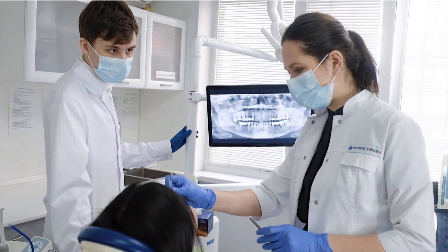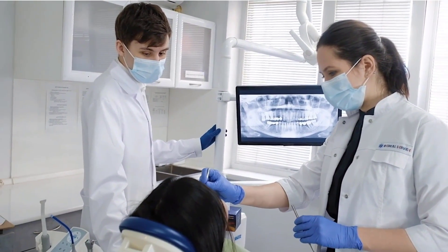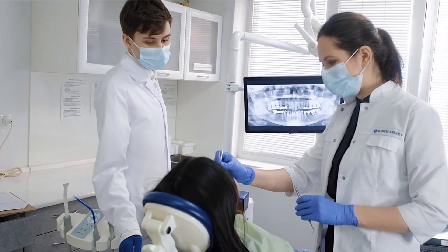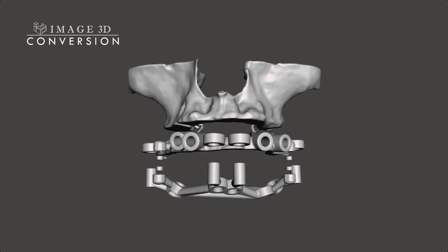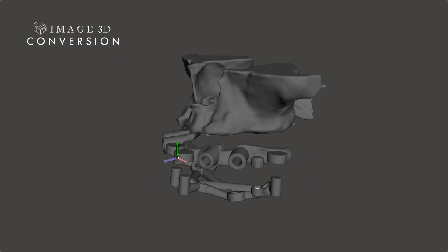As a dental professional, you understand the importance of precision and accuracy when it comes to implant placement. That's why we're excited to introduce our latest innovation: the Magnetic Guides by Image 3D Conversion.